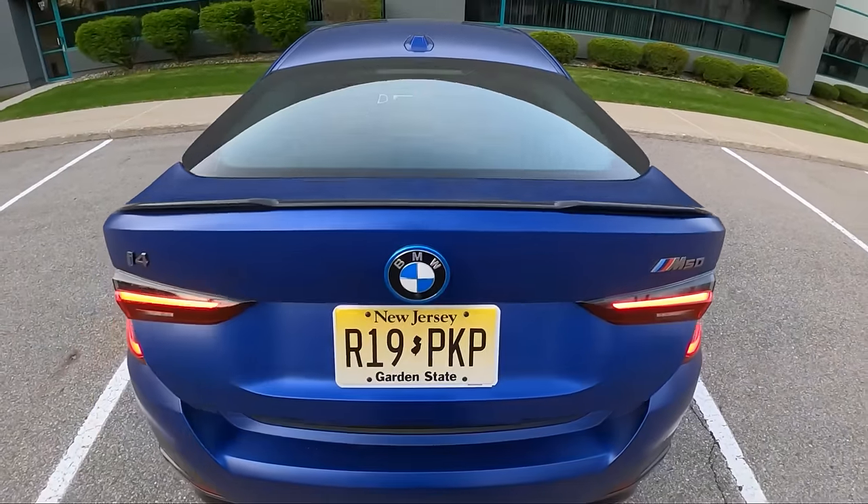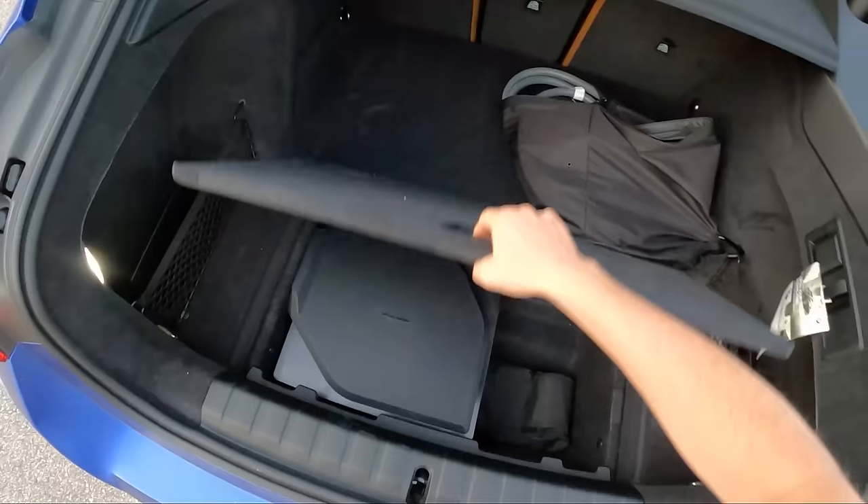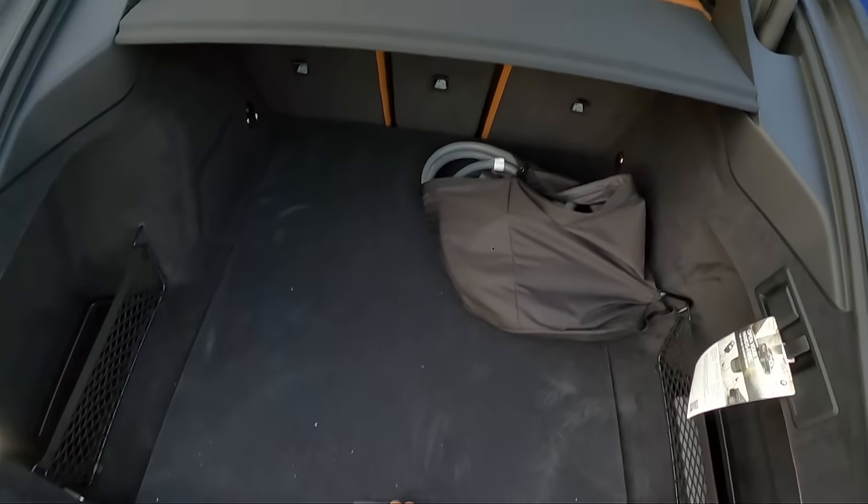I love this hatch design in the rear — it makes for a really nice rear cargo space, and there's a Harman Kardon subwoofer down there.